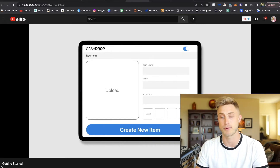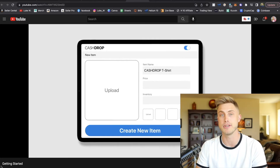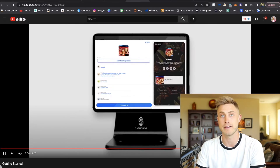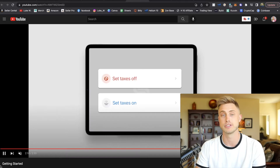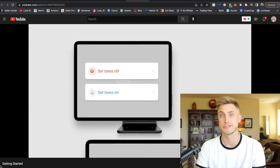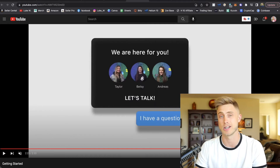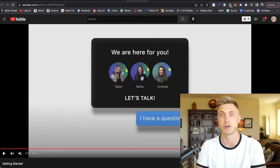Then you just add in your different products and prices — you can see the menu here and how simple it is to upload everything. Really all you need to do to launch your online shop is to link your bank account, set up your custom link, and add your products. Then you're live and starting to sell with CashDrop. There are even options to turn on or off sales tax depending on which state you're in. Their customer service is excellent — there's an easy chat bot where you can ask questions and one of their representatives will get back to you.